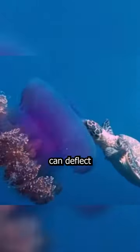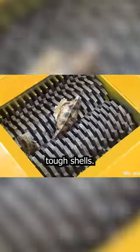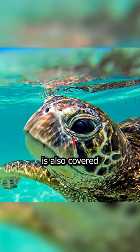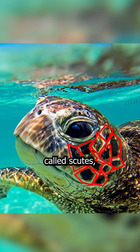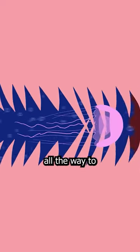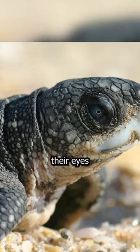Sea turtles, however, can deflect these needles with their tough shells, but that's not the only defense they have. Their skin is also covered in scales called scutes, and their mouths are lined with keratin-made spines all the way to their stomachs.